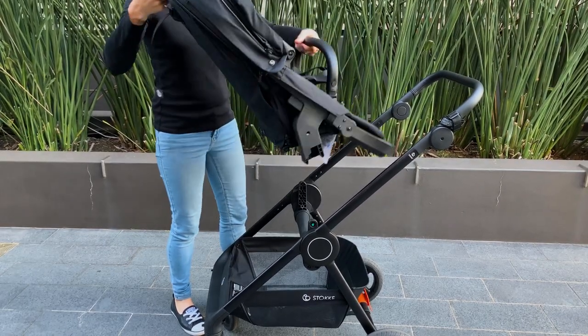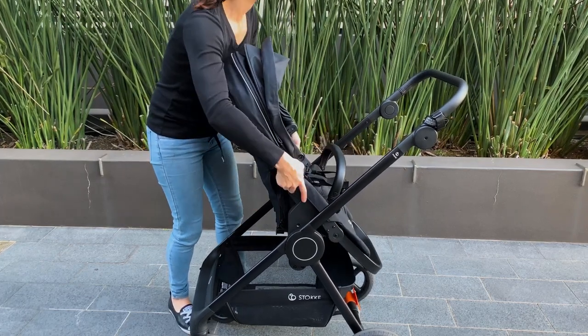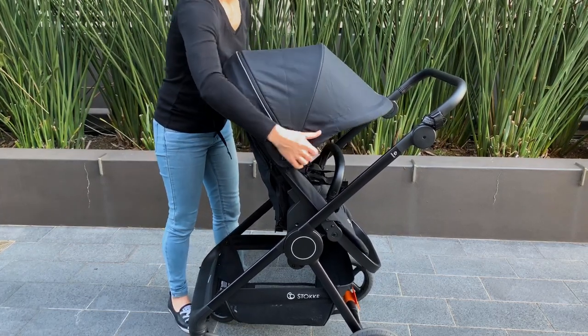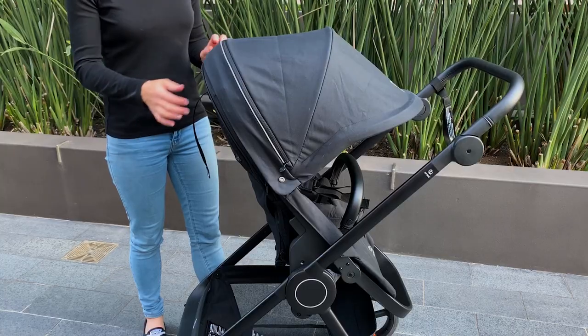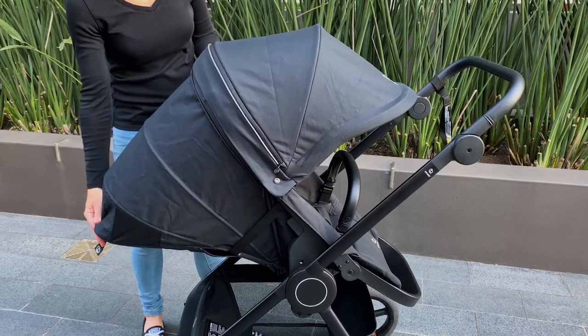The pram features a reversible seat, so you can switch this pram to be parent-facing, which is lovely when you have your newborn, or it can be world-facing, which is great for those toddlers who are ready to explore. The seat also reclines fully with just one hand using the toggle at the back of the seat. It has unlimited seating positions because of the way that the recline works.